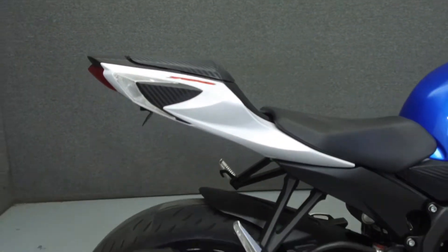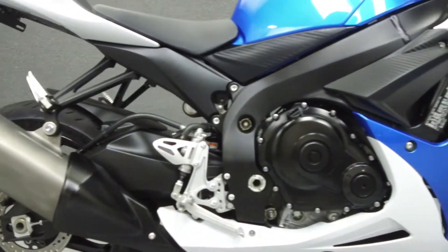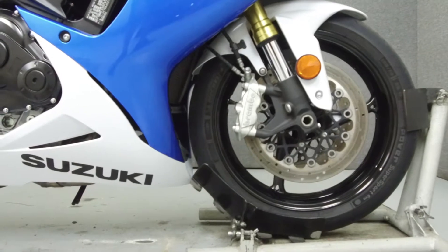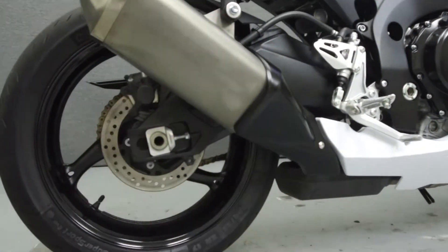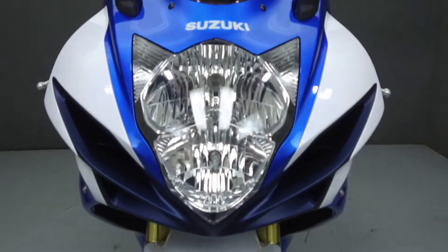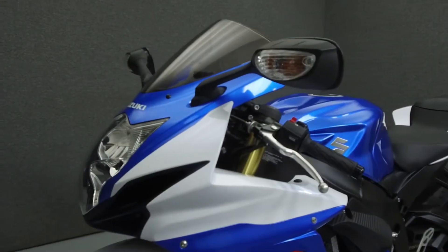Powered by a 750cc engine with a 6-speed transmission, the GSX-R750 puts out 128 horsepower at 12,600 RPM and 56 foot-pounds of torque at 11,100 RPM. It has a seat height of 31.9 inches and a wet weight of 419 pounds.